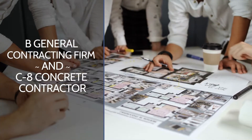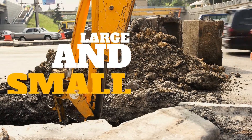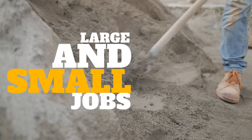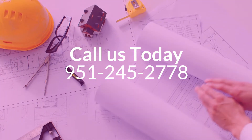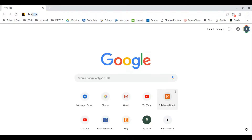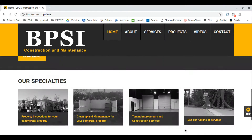BPSI is a B General contracting firm and a C8 concrete contractor, providing for large jobs as well as small jobs for over 29 years. We can help you with a one-time scenario or yearly contracts. Think outside of the box and depend on BPSI for solutions. Call us today at 951-245-2778 or visit us online at www.bpsi.me.